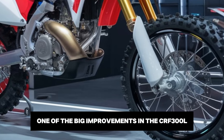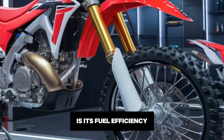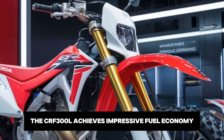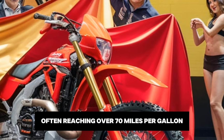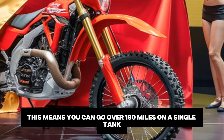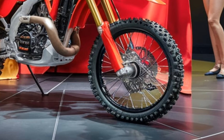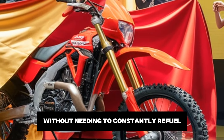One of the big improvements in the CRF300L is its fuel efficiency. Thanks to its lightweight design and efficient engine, the CRF300L achieves impressive fuel economy, often reaching over 70 miles per gallon. With a fuel tank capacity of about 2.7 gallons, this means you can go over 180 miles on a single tank, making it perfect for longer off-road excursions without needing to constantly refuel.